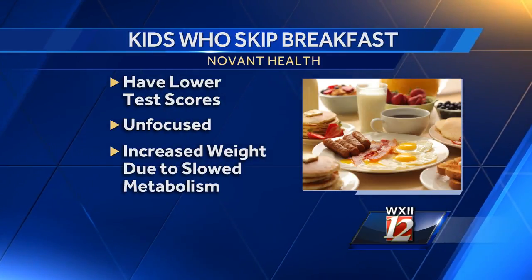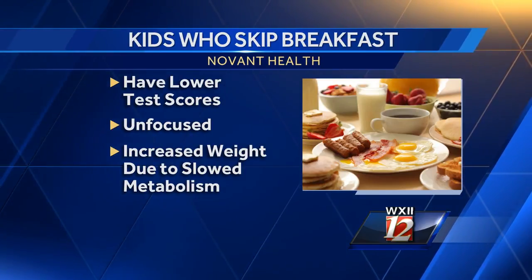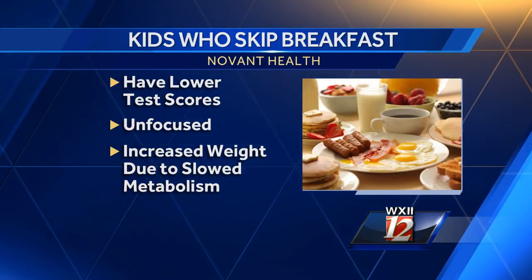Sometimes, especially with our adolescents, they feel like skipping breakfast might help them lose weight. But in reality, it can actually slow down our metabolism and cause weight gain. So let's talk about some things you can do to avoid skipping that breakfast.